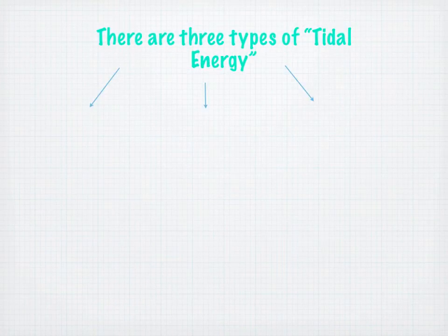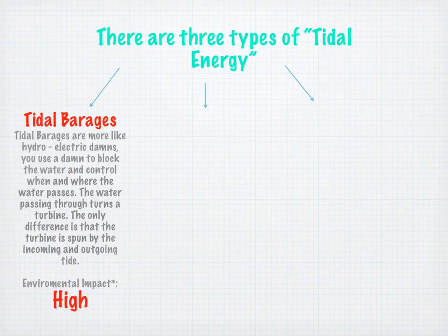There are three types of tidal energy. Were you aware of that? There's tidal barrages. Tidal barrages are more like hydroelectric dams — we use a dam to block the water and control when and where the water passes. The water passing through turns a turbine. The only difference is that the turbine is spun by the oncoming and outgoing tide. This has a higher environmental impact.